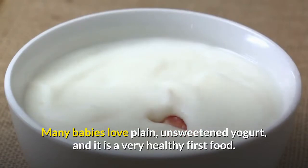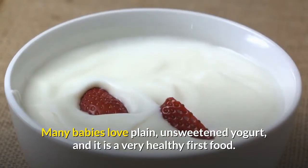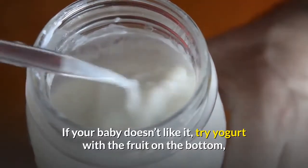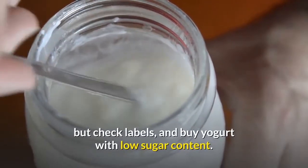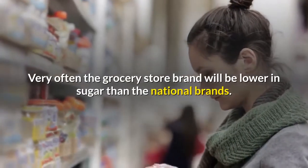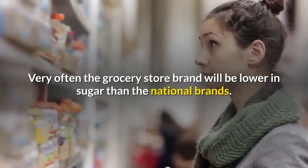Yogurt: many babies love plain unsweetened yogurt, and it is a very healthy first food. If your baby doesn't like it, try yogurt with the fruit on the bottom, but check labels and buy yogurt with low sugar content. Very often the grocery store brand will be lower in sugar than the national brands.